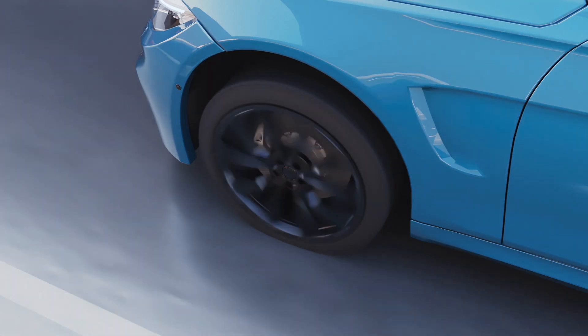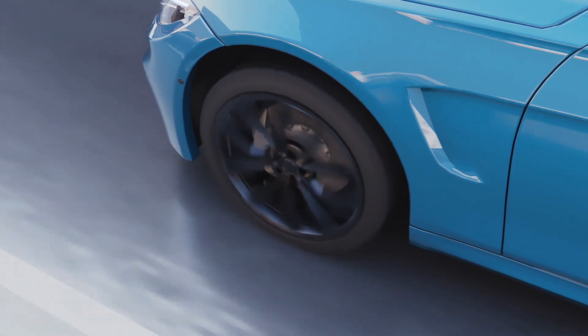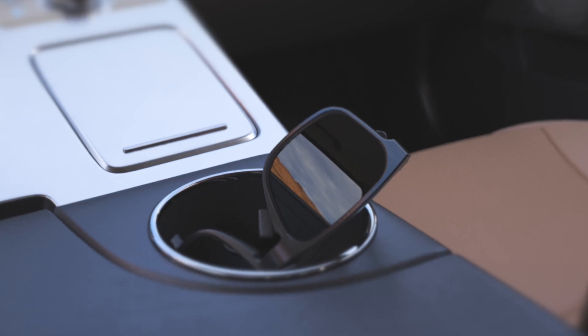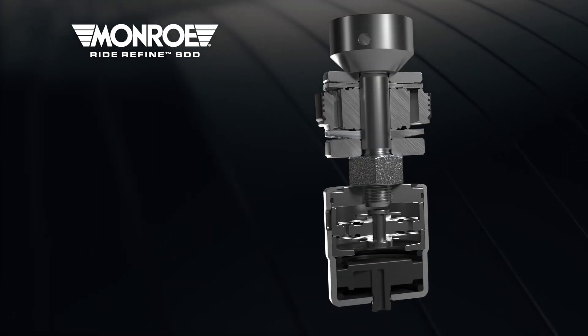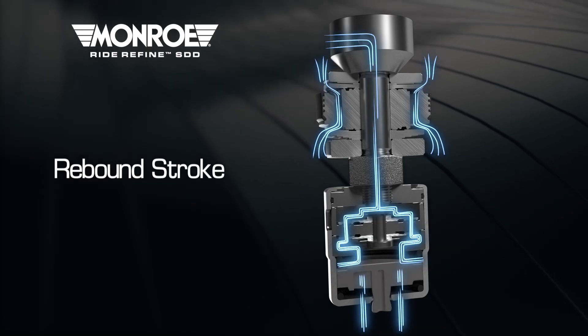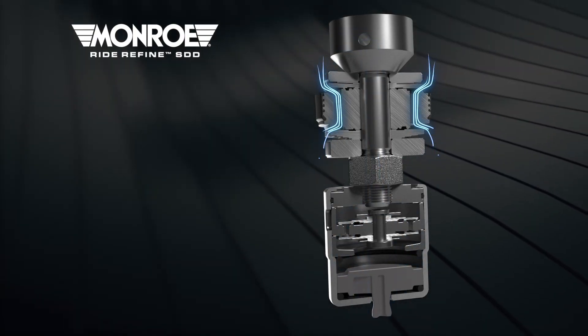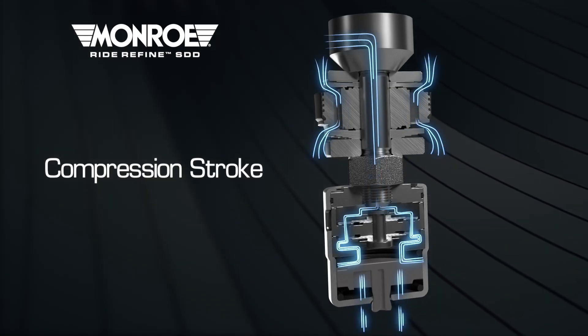In daily drives, many small road inputs, while not noticeable to the eye, are transferred into the cabin and felt by the driver and passengers. The RideRefine SDD soft valve improves comfort by filtering out these small road inputs. Comfort is dramatically improved while driving on highways and other smooth roads.